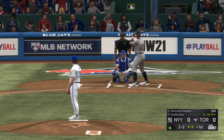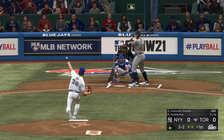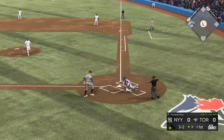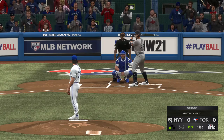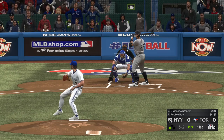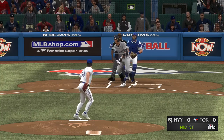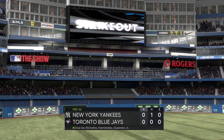Stepping in now is Giancarlo Stanton. No offer on that one — two balls and a strike. Had him stretch to get out there, and it's two-and-two now. Ooh, that was an ugly swing. In the dirt and blocked behind the plate, but it won't skip away far enough for the runner to advance. Swing and a miss for strike three — pulled the string on him, and the inning is over.